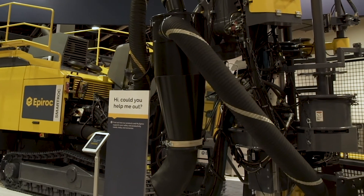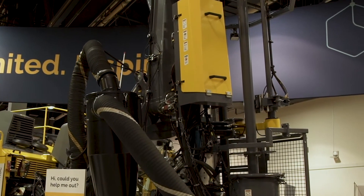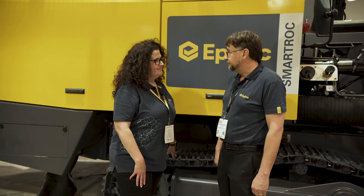It has an auto feed fold function which will increase efficiency because the feed will dump over automatically with one joystick function, increasing safety and preventing damage. Overall, we want to be the leader in new generation technology.